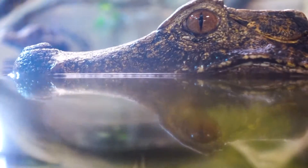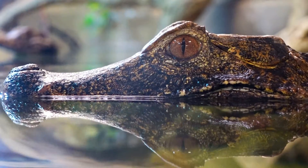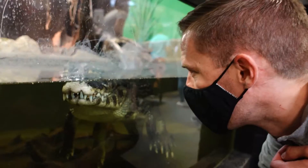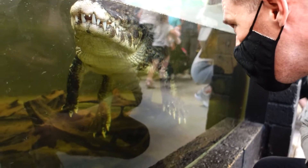Just as you come into Crocodiles of the World, you're instantly right by the entrance — the entrance is just behind me — and you're surrounded by glass enclosures: loads of crocodiles, lizards, caiman, things like that, straight off the bat. This place isn't huge, so I guess they've got to pack in as many enclosures as they possibly can into the space.